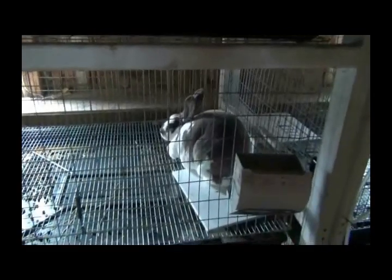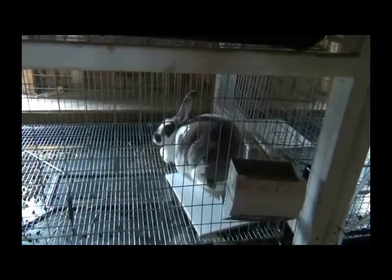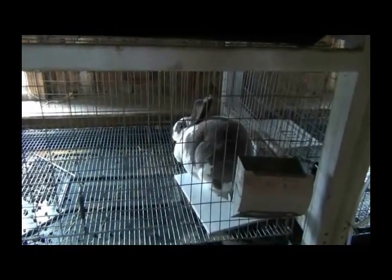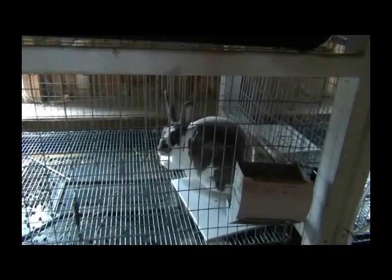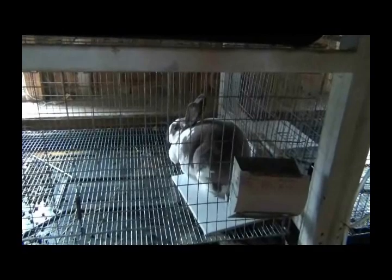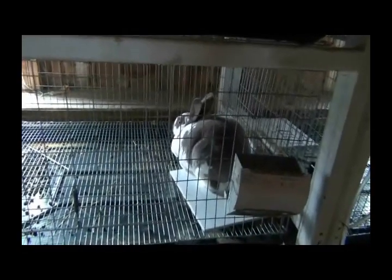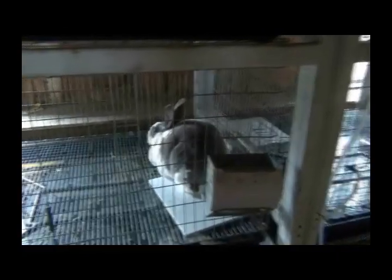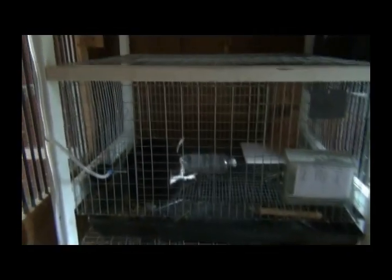Got some bad news. This doe here had eight kits, but she hadn't been eating — she went two weeks not eating before she had the young ones, and I don't think she had the milk to feed them. Being new to rabbits, I didn't catch on, so we lost those eight kits. There's Buster — sorry, that's Buddy.